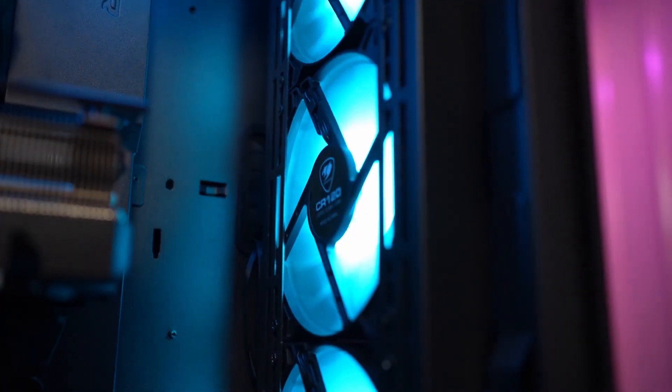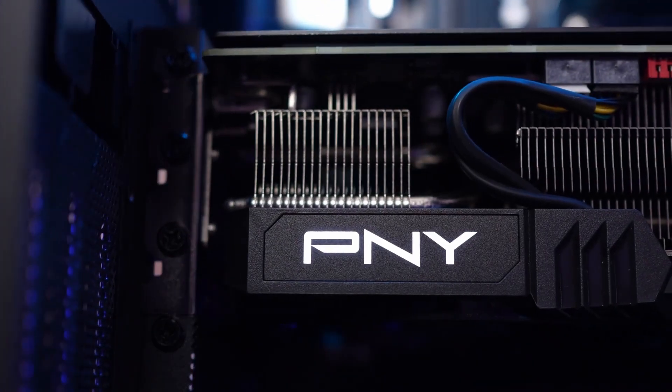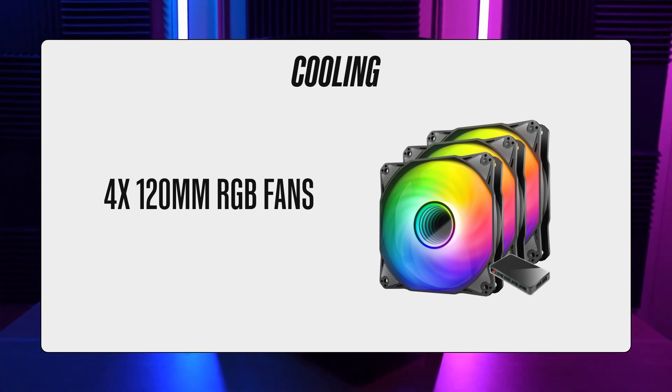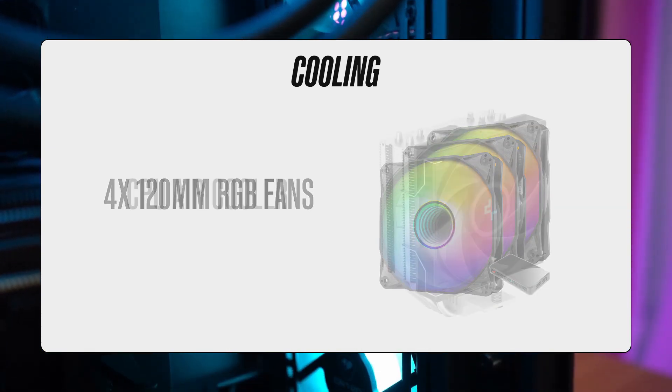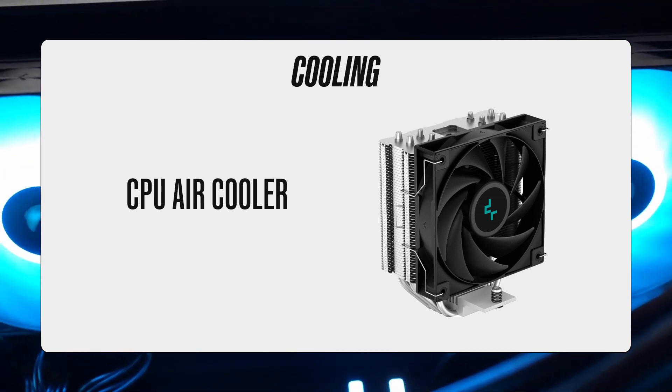In addition, the pre-installed cooling is also good – maybe even too good for a budget pre-built rig. The Nebula comes equipped with four 120mm RGB fans: one in the rear, three in the front, and a standard CPU air cooler, which will keep the PC nice and cool even during long streaming sessions.